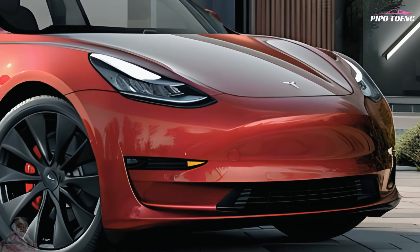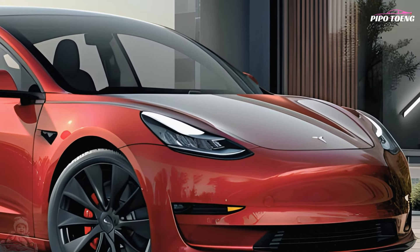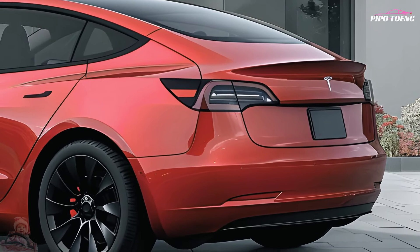Like all Teslas, the Model 3's battery lies under the floor, decreasing its center of gravity. So it turns fast and feels stable in corners. Three steering effort options regulate precise, well-weighted steering.